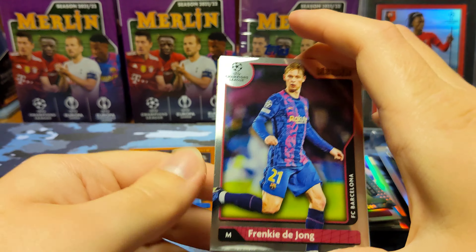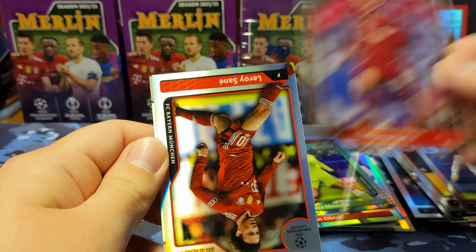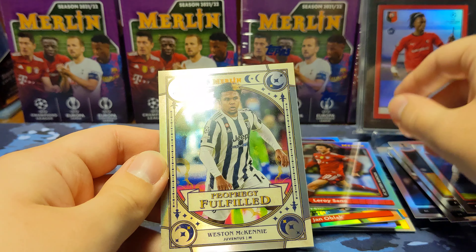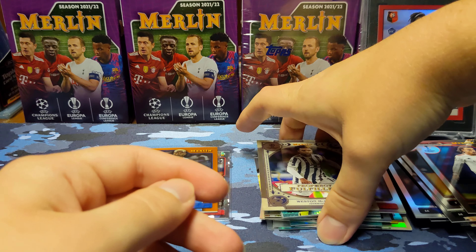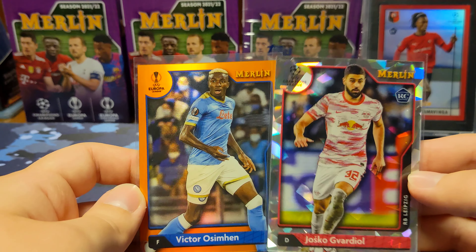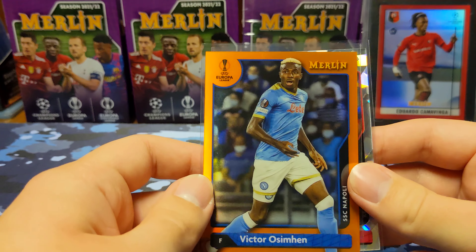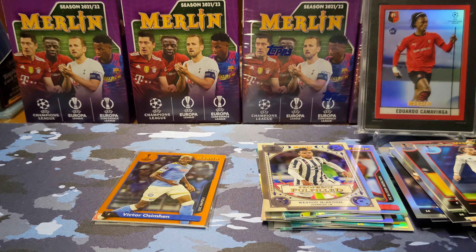Last pack of the break: Gong, Mueller, Leroy refractor, and a Weston McKinney Prophecy Fulfilled. So that'll do it for two blaster boxes — didn't do too bad. Two numbered cards: the atomic Josko rookie out of 250, and the Osimhen orange out of 25. Thank you guys for watching. If you enjoyed, hit the thumbs up button, and if you want to see more, hit the subscribe button. Thank you for the support on the channel, and I'll see you guys next time.